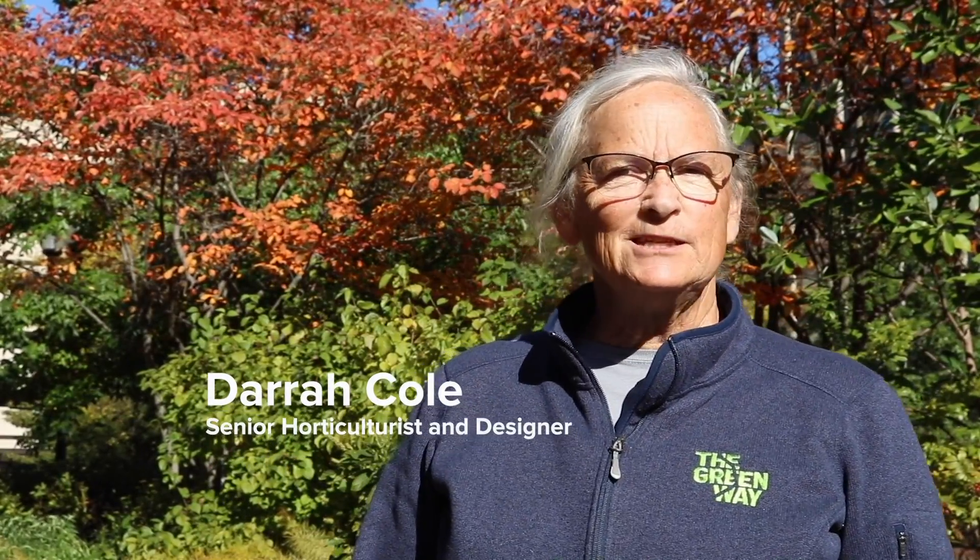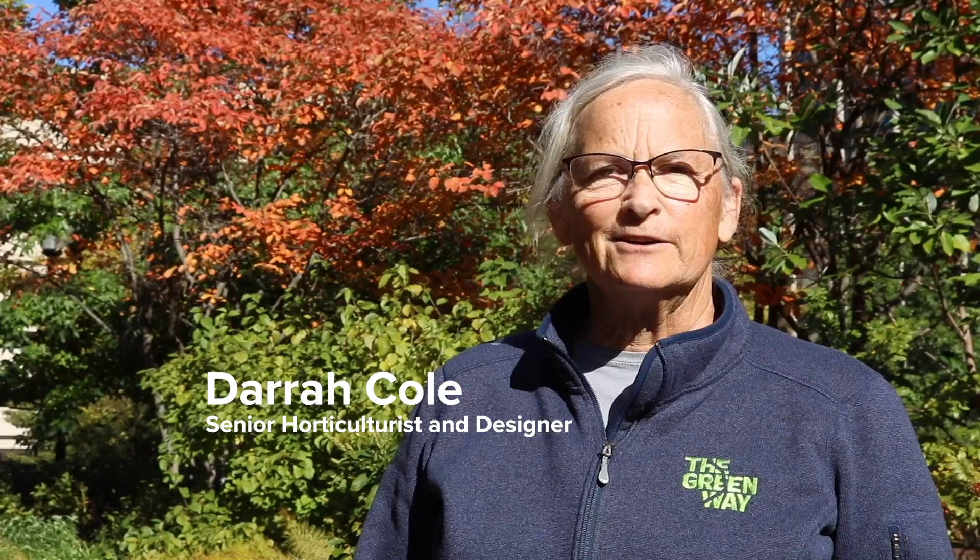Hello and welcome to the Greenway. I'm Derek Hull, the senior horticulturalist and designer. Come visit the park with me. We're going to look at the plants, the gardens, and all the diverse habitats that we maintain organically and sustainably. So let's take a walk.